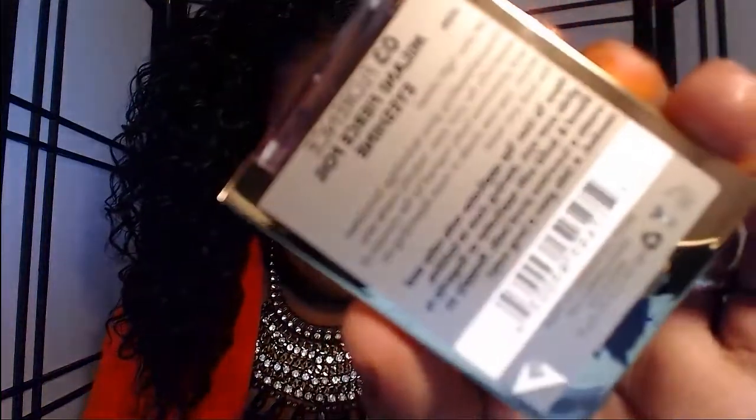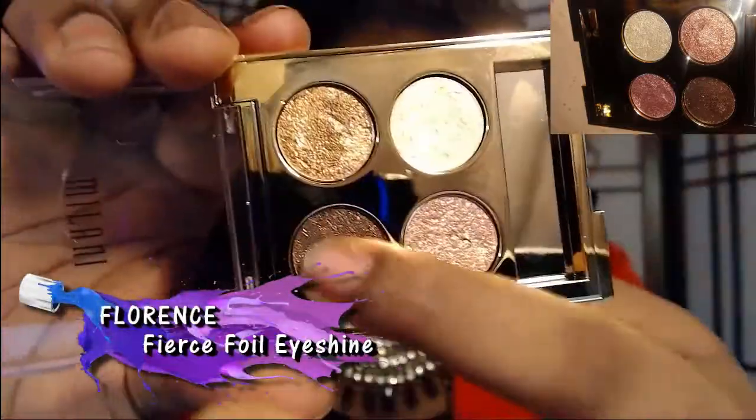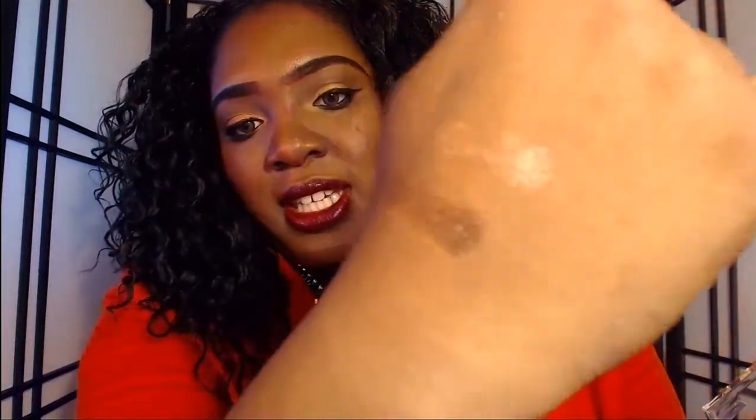It came in this bag. The names seem to be after cities in Italy — this year Milani focused on an Italian theme, and these are inspired by the runways in Italy. The first one is called Number 03 Florence. I already opened this one. The applicator is not soft — it's actually rubbery. This is like a gold-type palette. Let me show you what I mean when I say it moves — see how pigmented that is?